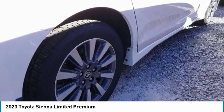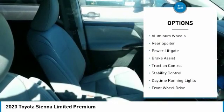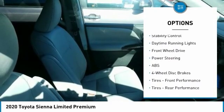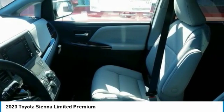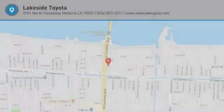Here are some of this vehicle's great options: dual moonroof, blind spot monitor, heated mirrors, aluminum wheels, rear spoiler, power lift gate, brake assist, traction control, stability control, and daytime running lights. This isn't just a vehicle — it's an experience. So stop in for a test drive today.